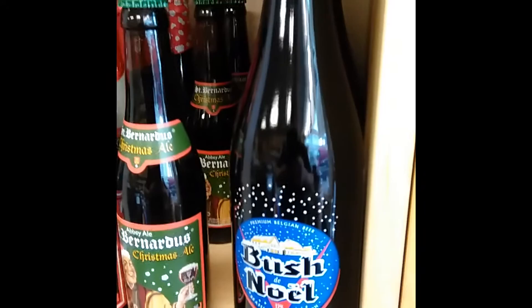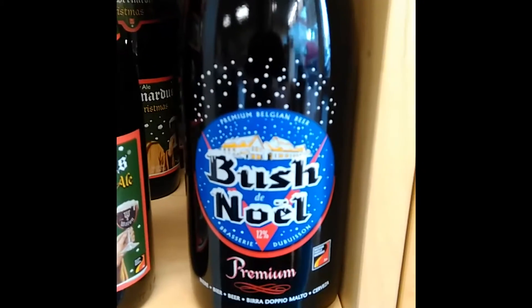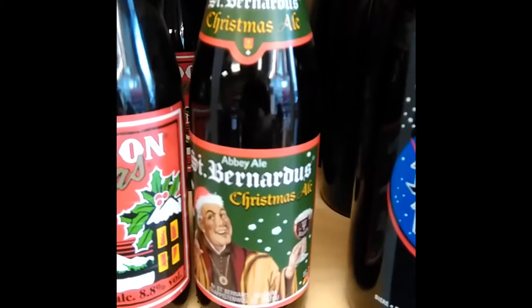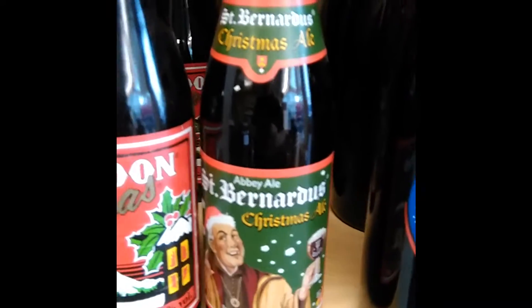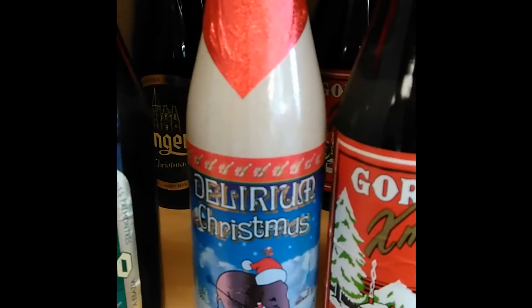We've been to Belgium and these are the delights we brought back for you: Busch Noel 12% Premium Christmas Ale, St Bernardes Christmas Ale, Gordon's Christmas, Delirium Christmas, and Tongolo Christmas.